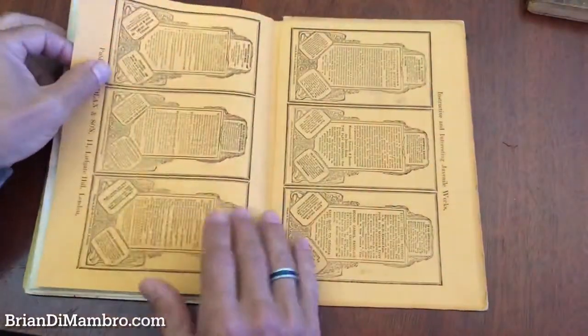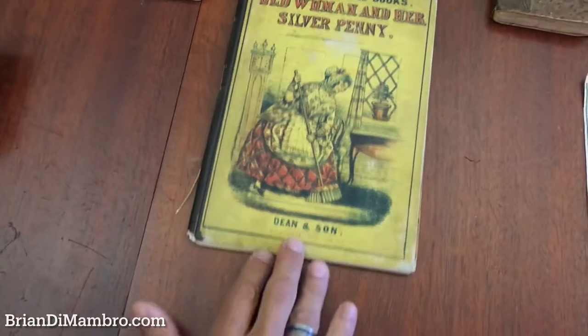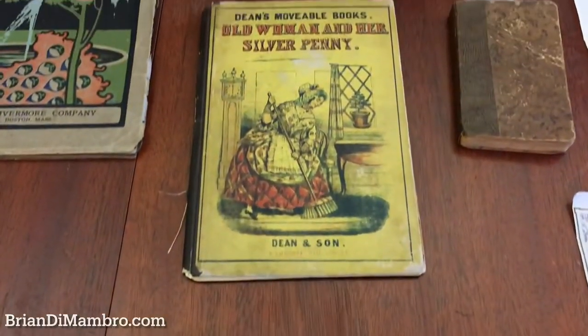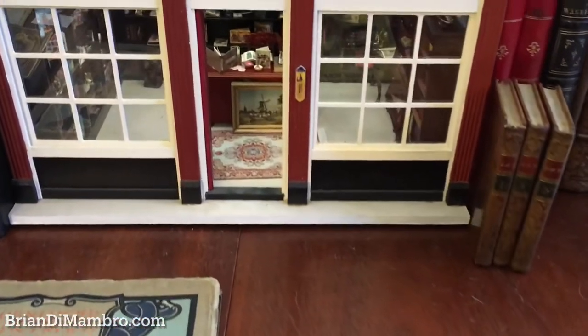Okay, and there we go — you've seen them all. That's how this book survives, and if it interests you, it is available now online from me, Brian DeMambro.